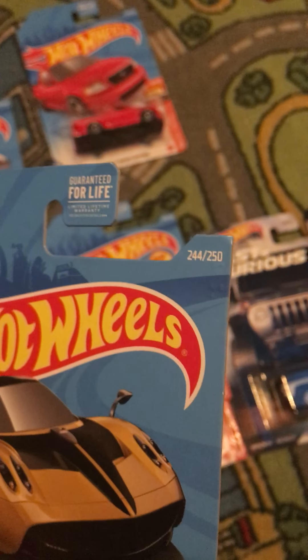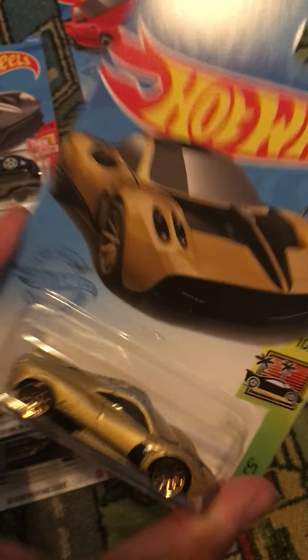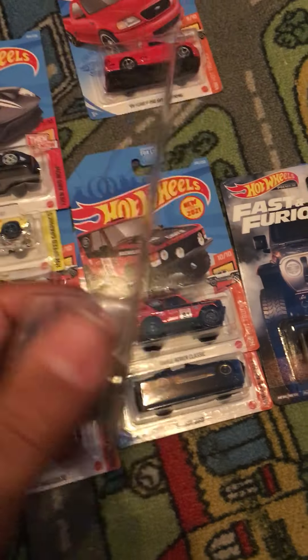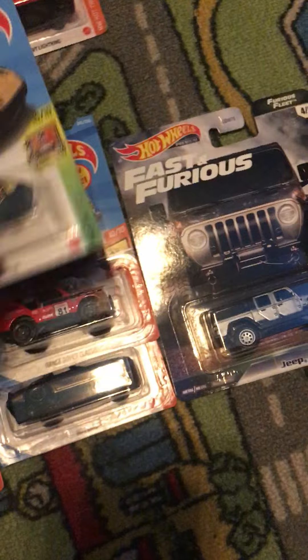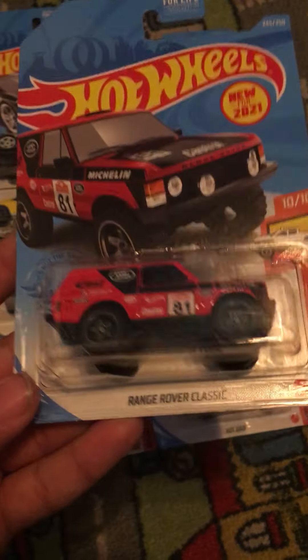We got the Pagani Huayra. This is from HW Exotics. This is number 10 out of 10 and this is number 244 out of 250. Exotic supercars always ready to race. This is new for 2021.